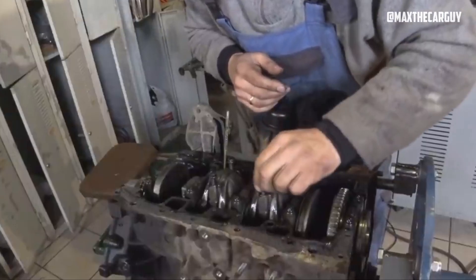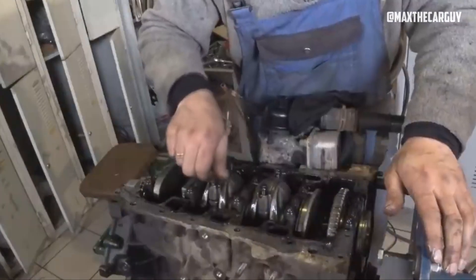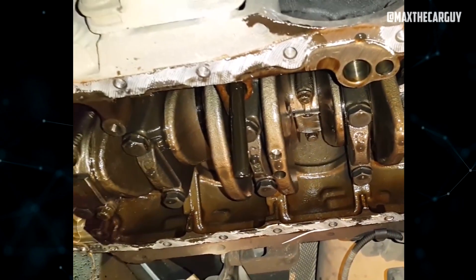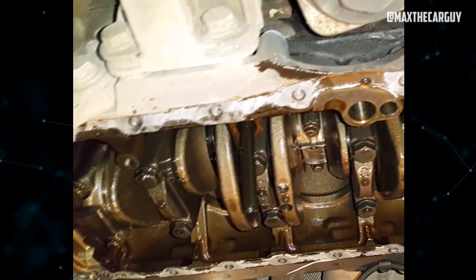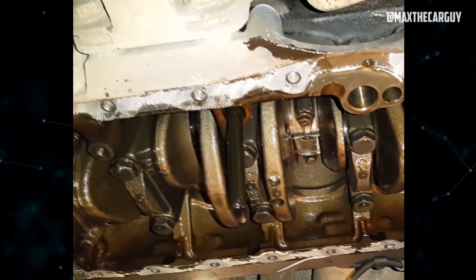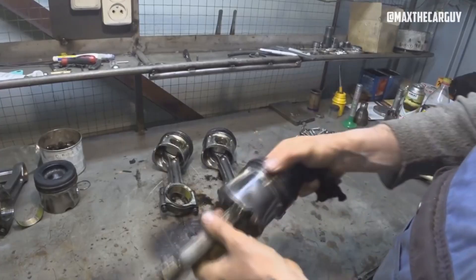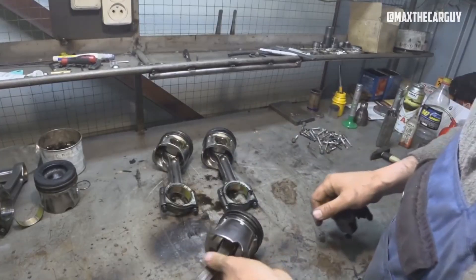Sadly, when faced with rapidly deteriorating bearings within an engine's rotating assembly, a person's options are constrained. Most often, an engine removal and overhaul are necessary. To put it mildly, this can turn into a fairly pricey endeavor, with such repairs frequently costing more than the total value of many older, high-mileage vehicles.